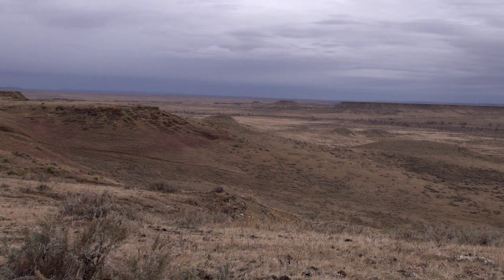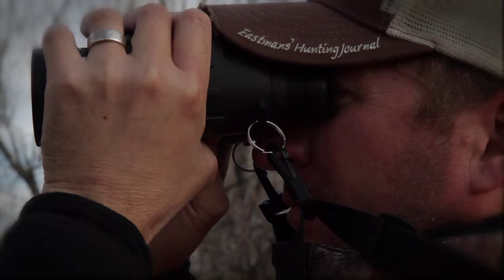This week Eastman's Hunting TV is in the wide open country of Eastern Montana. We're off to try and find a nice Thanksgiving whitetail for the Eastman family freezer.